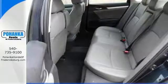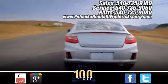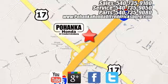Come by to see all the features and take it for a test drive today. Bohanka Honda of Fredericksburg is a great place to buy a car, conveniently located at 60 South Gateway Drive in Fredericksburg.